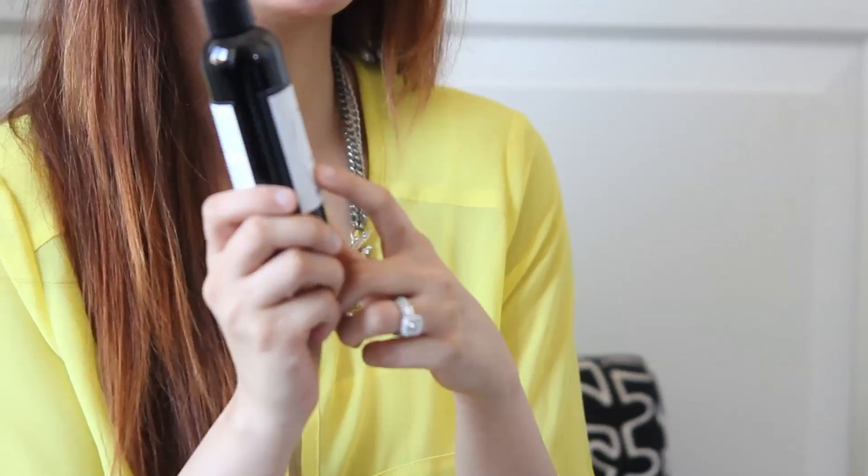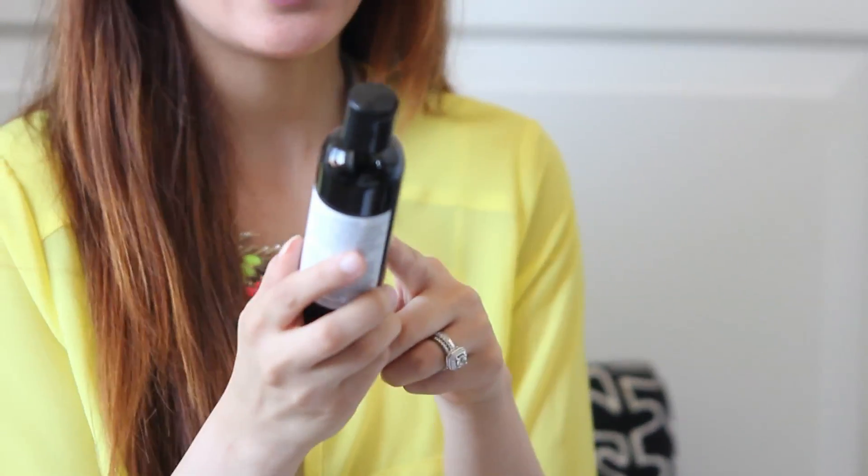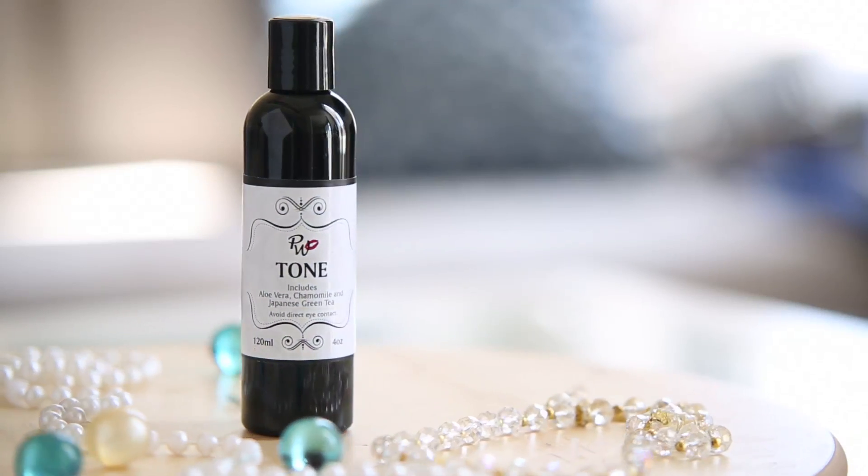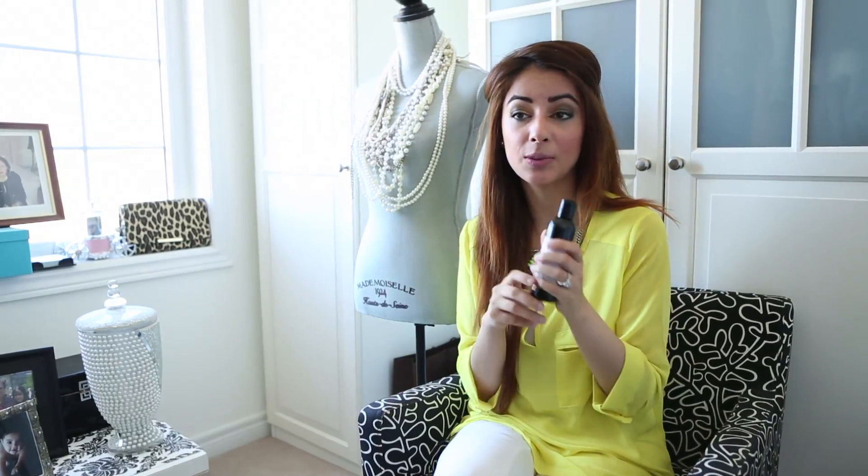I am a girl who believes in toner, and this one has no alcohol in it. Because it's a natural product, it is so great. It contains aloe vera, chamomile flower, and Japanese green tea. My eyes literally burn when I use any drugstore toner, but with this one I can apply it on my face and it doesn't dry out my skin. It smells so good and I definitely recommend it. I also really love how firm my face feels post application.